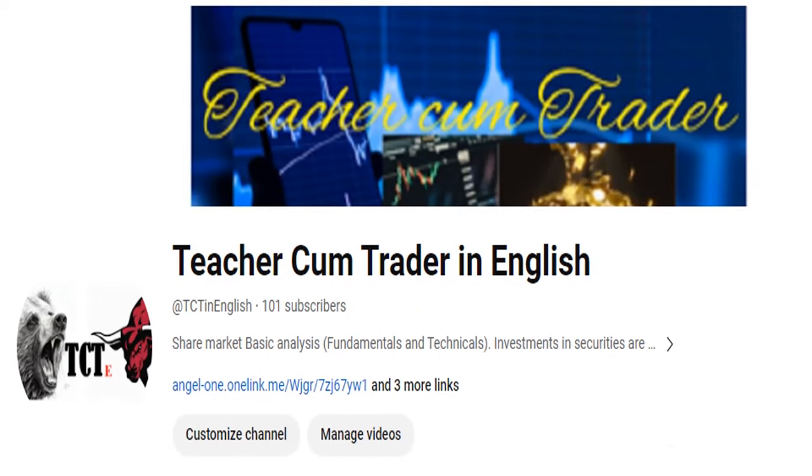Thank you for watching. The Angel One referral link is available in the description — please use the referral link to support my YouTube channel. Also press the like and subscribe button.